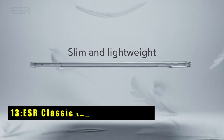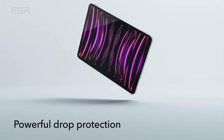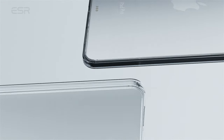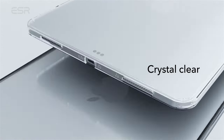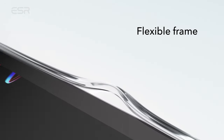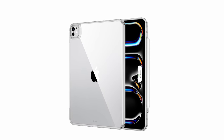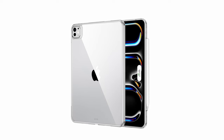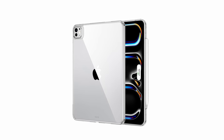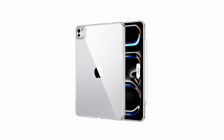At number 13 is the ESR Classic iPad Pro 13-inch case. It offers a perfect blend of style and protection. Its super-slim design ensures a snug fit and excellent grip without adding bulk to your tablet, allowing you to carry it with ease. Despite its slim profile, the case provides powerful protection with features like raised screen edges, camera guard, flexible polymer frame, and shock-absorbing air guard corners.